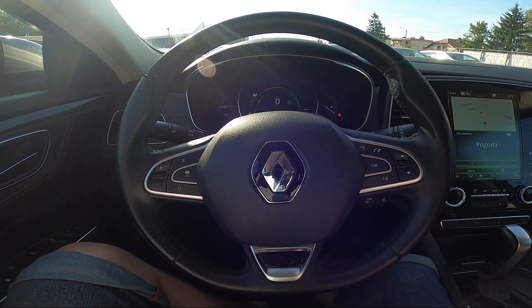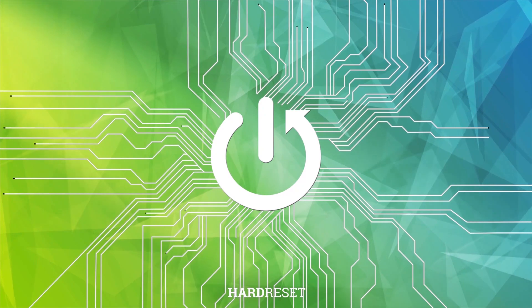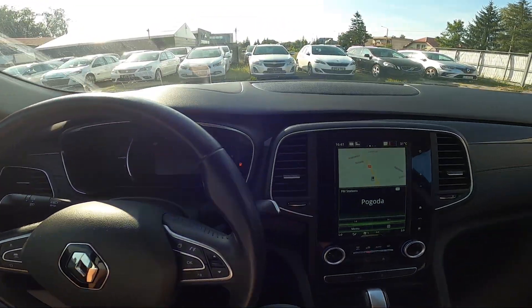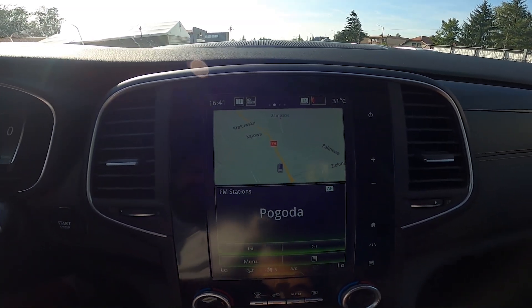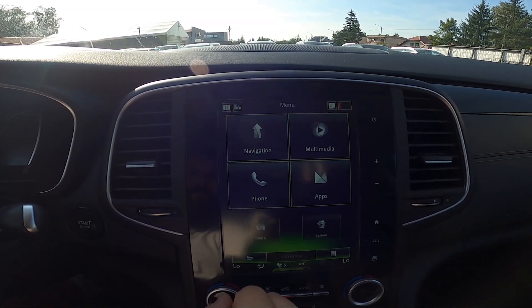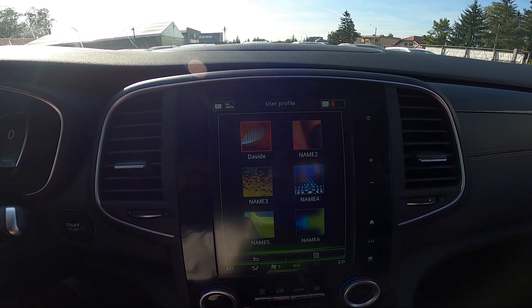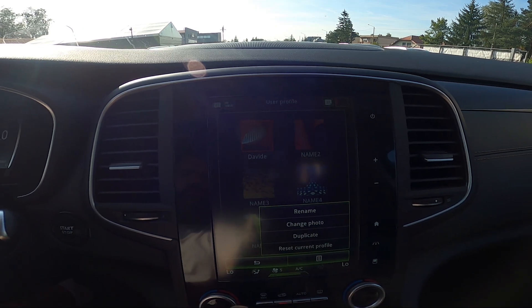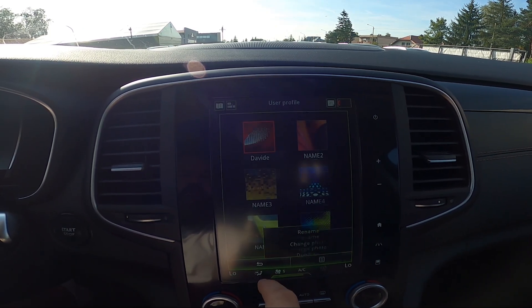In front of me I've got the Renault Talisman. In this video I'll show you how to manage the profile. Take a look at the screen display and go to Menu, then System, then User Profile. Now you can change the user profile — you can rename the user profile, change the photo, duplicate, or reset the current profile.